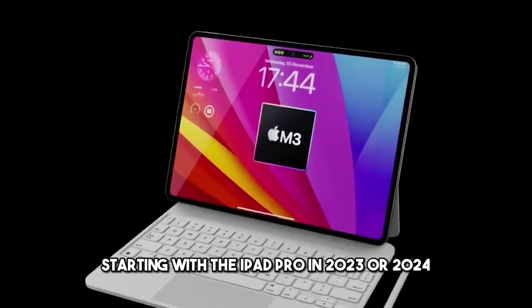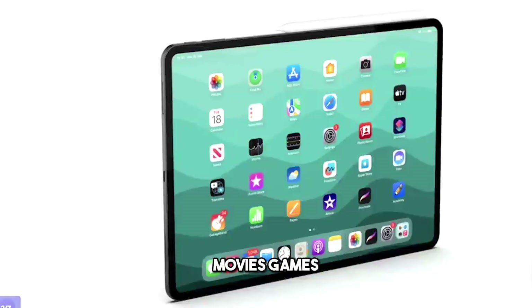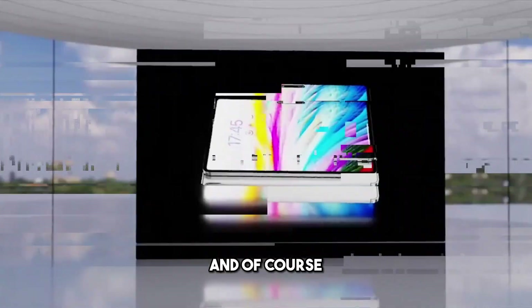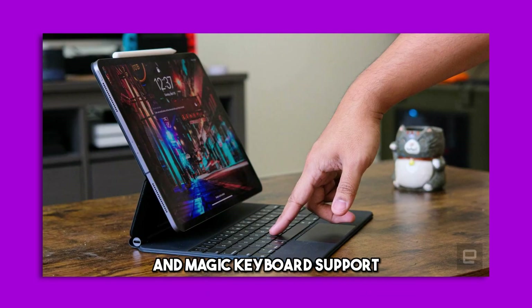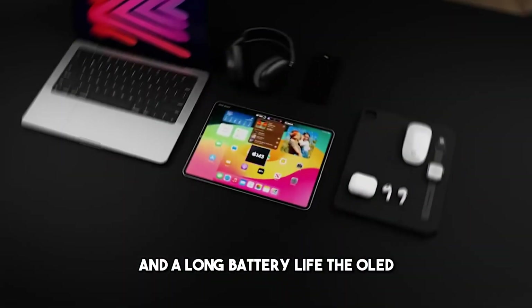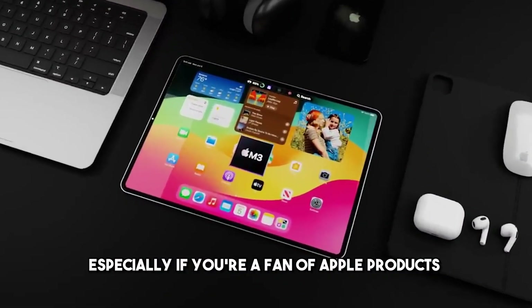Apple is expected to launch the OLED iPad in 2023 or 2024. This means you will be able to enjoy your favorite movies, games, and apps on a stunning display that will make your eyes pop. You can also expect the usual Apple features such as Face ID, Apple Pencil, and Magic Keyboard support, as well as a powerful processor and a long battery life. The OLED iPad is definitely a product to look forward to, especially if you're a fan of Apple products.